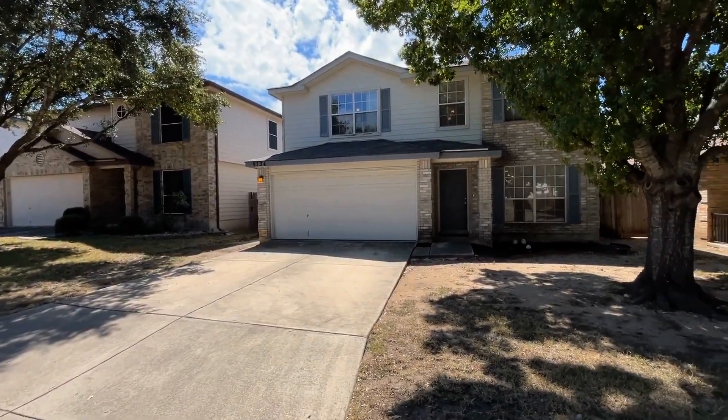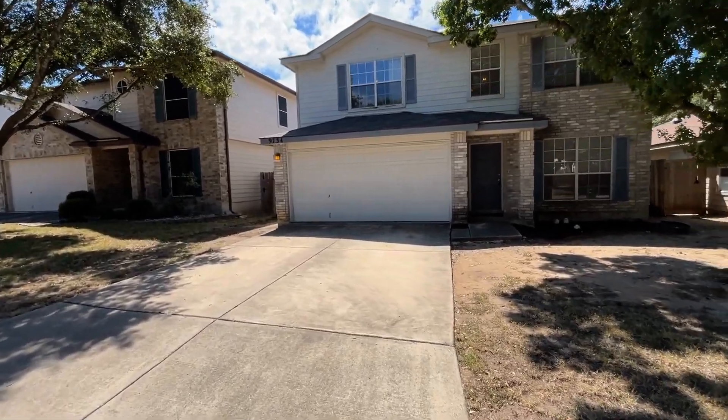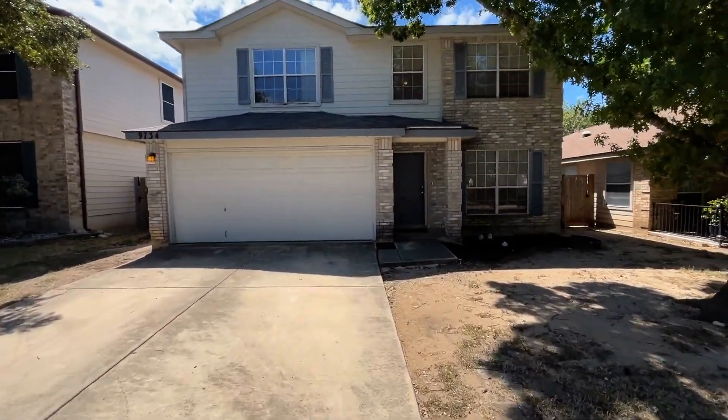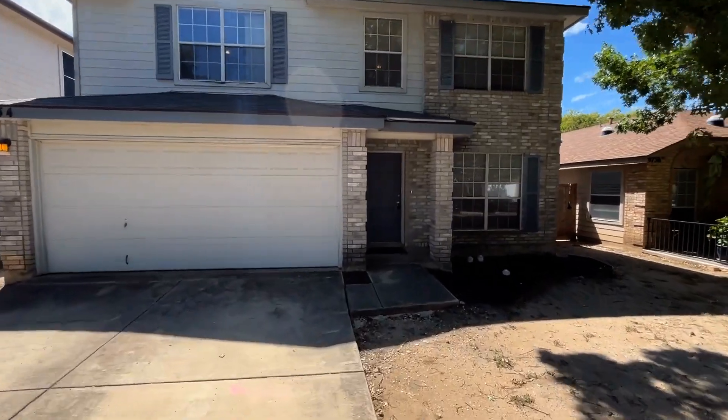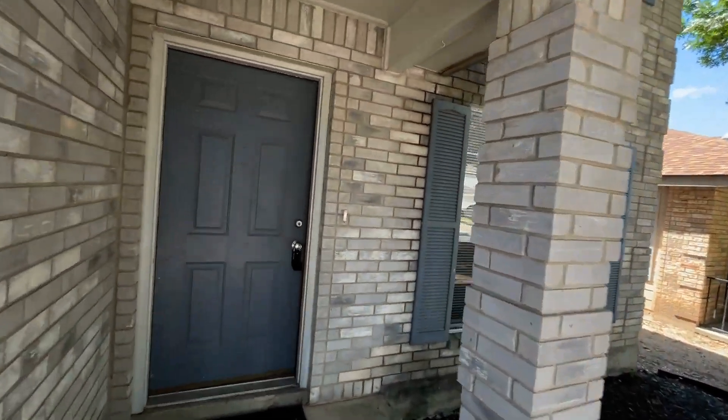As you can see, it does have a two-car garage with a long driveway. You have the beautiful brick as well as the siding. As we step inside, you do have a covered porch that you step onto.